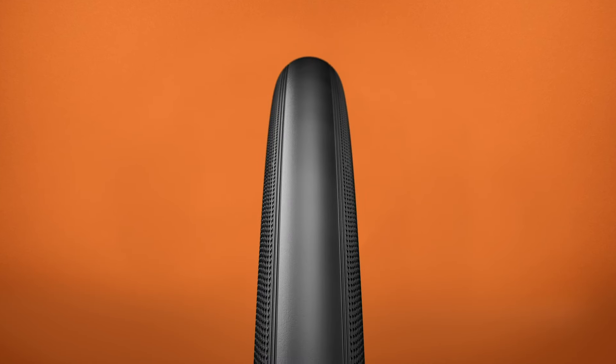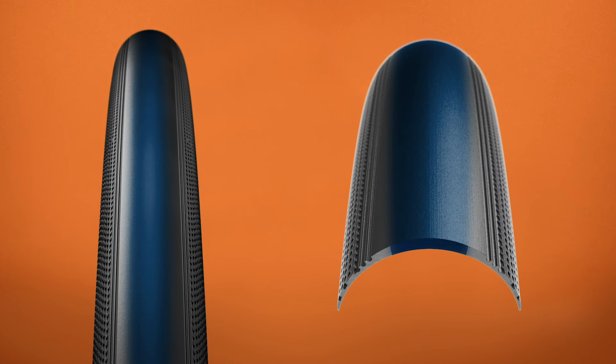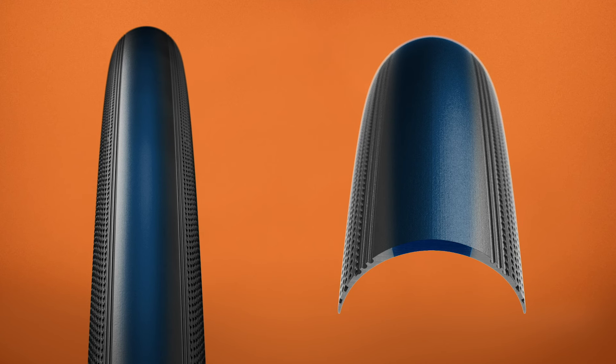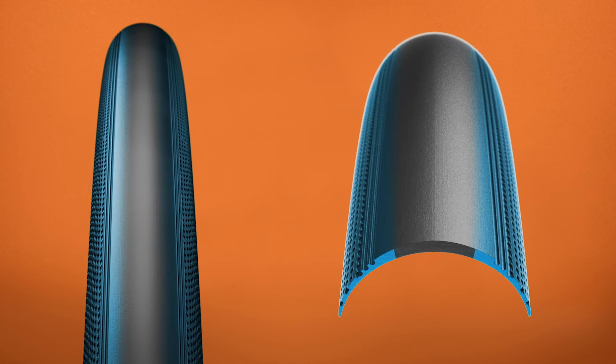That casing is capped with our race dual compound rubber. The smooth center tread is made with a harder rubber compound for exceptional straight line speed and added durability. The lightly treaded shoulders are made with a softer rubber for confident cornering.